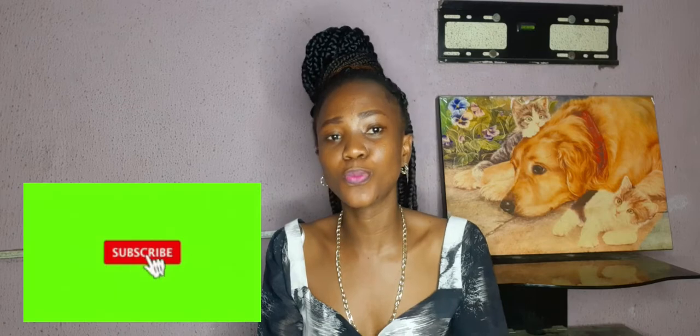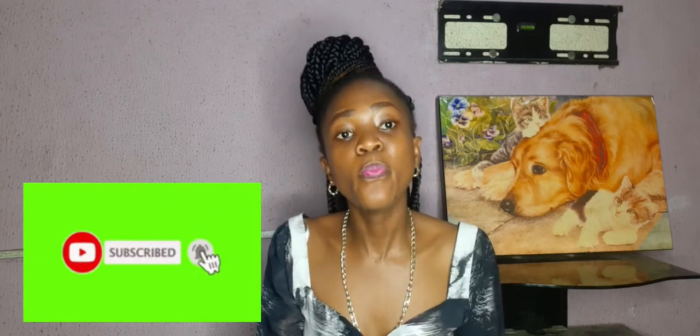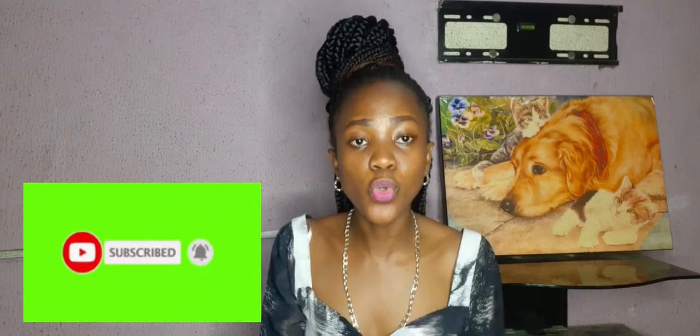I hope you guys enjoyed this vlog on designer dupe handbags that are the hottest and should be on your radar. Don't forget to check the links down below for these bags, because I'm going to leave them there for you to easily get them on Eco Shoes — the very, very affordable options of these designer handbags. Until next time, bye guys!